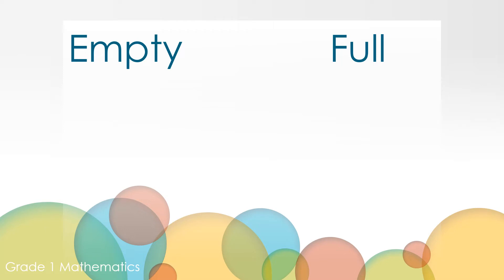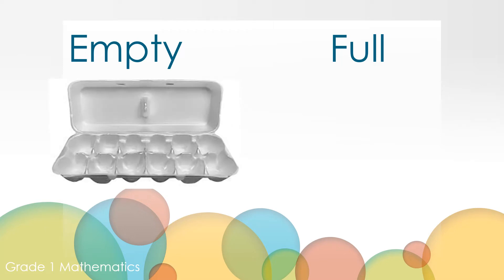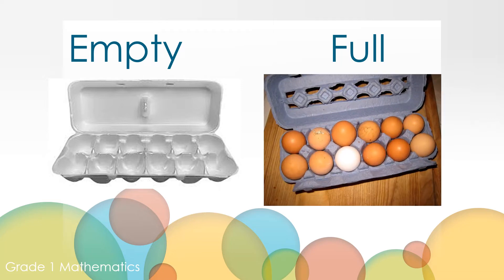We're going to be talking about empty and full today. This egg carton is empty — there's no eggs inside. This egg carton is full of eggs; it's not empty. We're going to be talking about empty and full today.